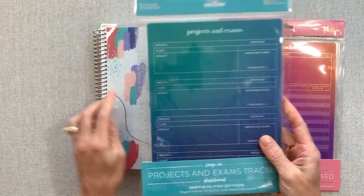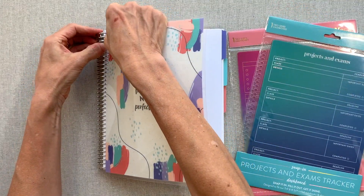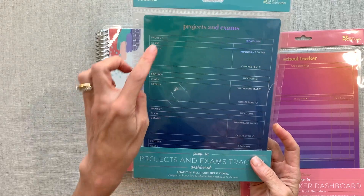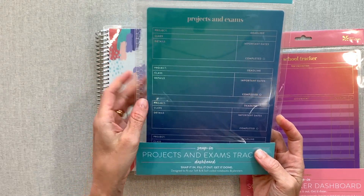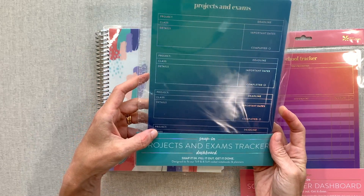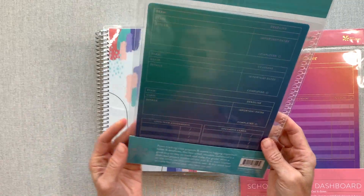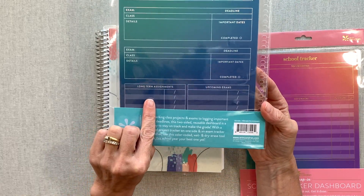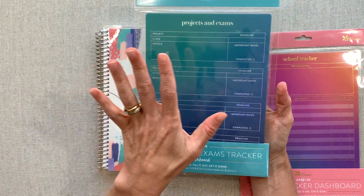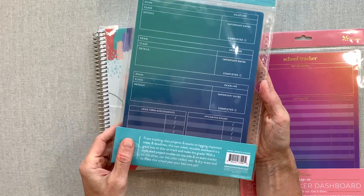These are dashboards to clip into your planner. If you're new to Erin Condren, you have interchangeable covers that pop on and off — and these clip in to mark spots in your planner or notebooks. You can write on them with wet erase markers. This is a Projects and Exams Color Blends dashboard — it has space for four projects with fields for project, class, details, important dates, completed, and deadline. On the back there are three more, plus long-term assignments and upcoming exams.